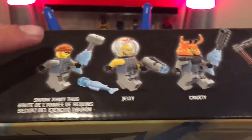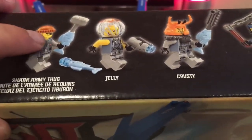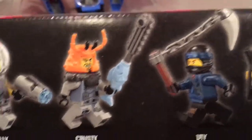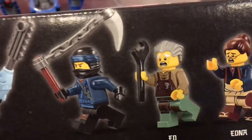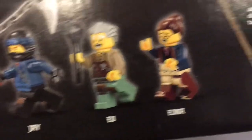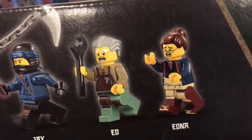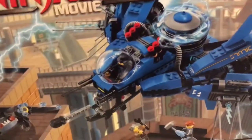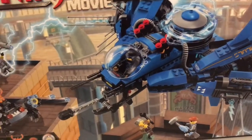You can see a better orientation of them up here on top of the box. We've got a shark army thug right here who has a couple weapons that he can use. We have the jelly soldier who is also part of the shark army. We have Krusty who looks like a total jerkwad. We've got Jay who is the Blue Ninja of course. We've got Ed and Edna who are both the adoptive parents of Lloyd the Green Ninja. I picked this set up for about $52 at Walmart and it comes with 876 pieces, so that's a steal guys.